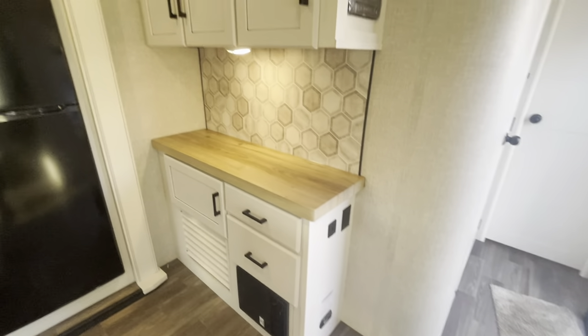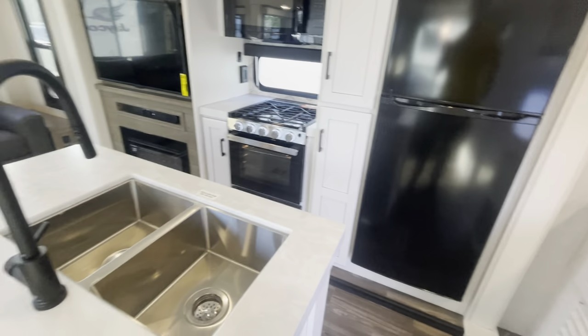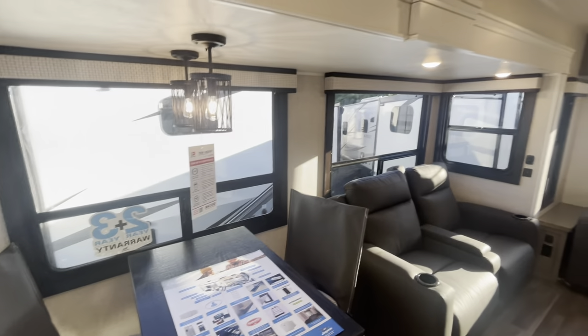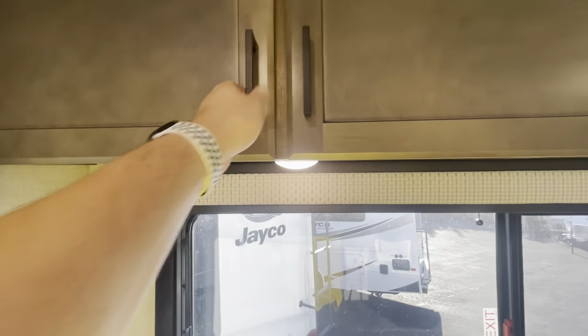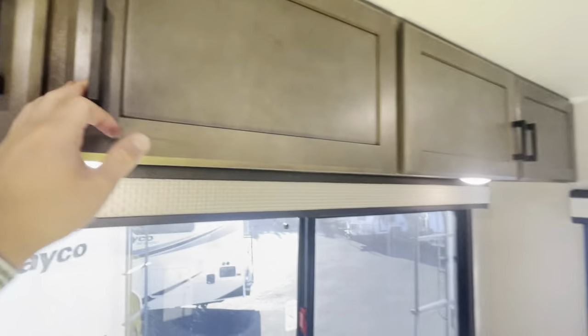Just a quick pan around in here — beautiful finishes everywhere. There's also some storage cabinets up here. A much lighter look for the 2024 with the whole redesigned farmhouse interior.